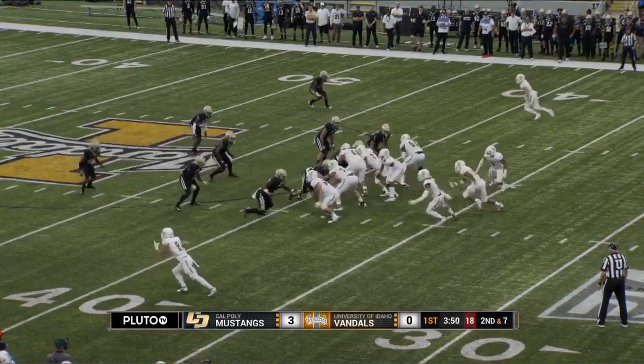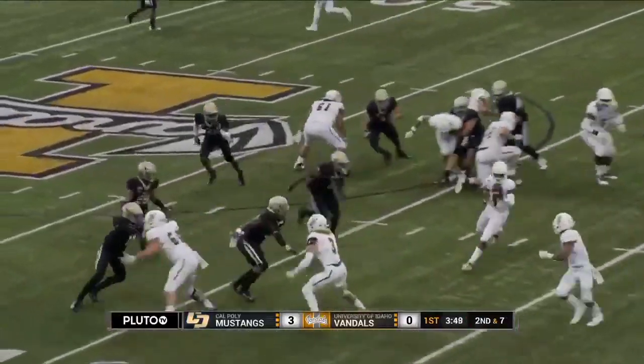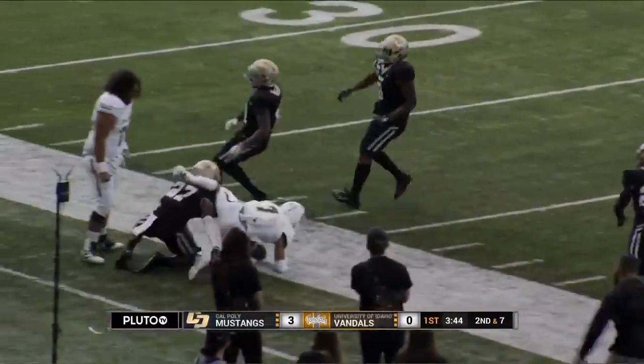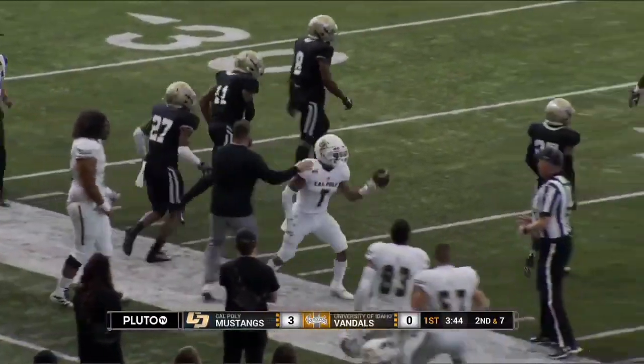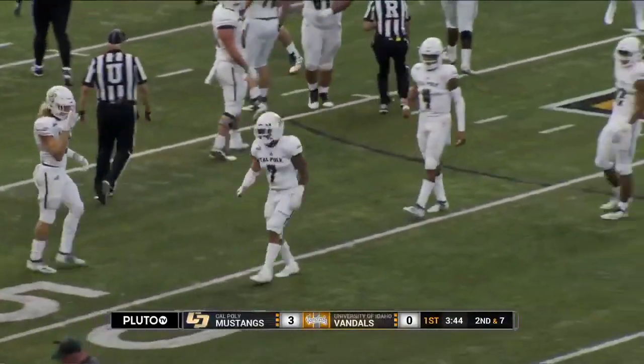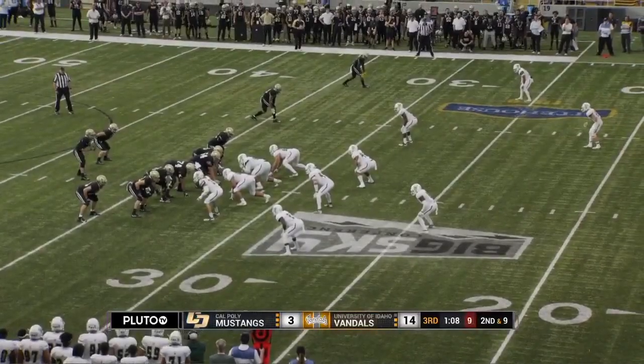Second and seven. Hamler under center. He'll run the speed option. He'll pitch left side. Hernandez, first down and more across the midfield stripe. He explodes to the 45 and is finally taken out of bounds at the 44-yard line of Idaho. Two carries in the opening quarter for Hernandez, who had won over the last two weekends.